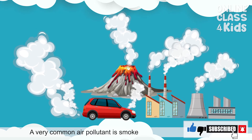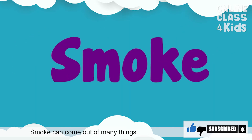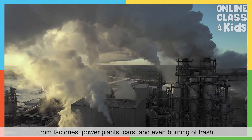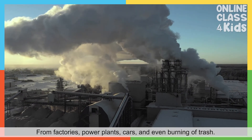A very common air pollutant is smoke. Smoke can come out of many things: from factories, power plants, cars, and even the burning of trash.